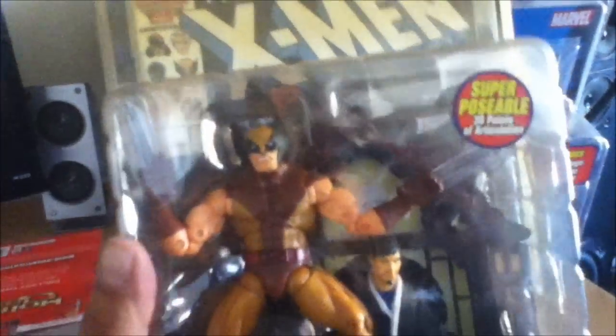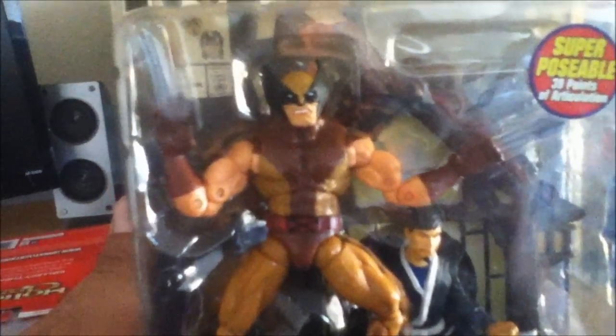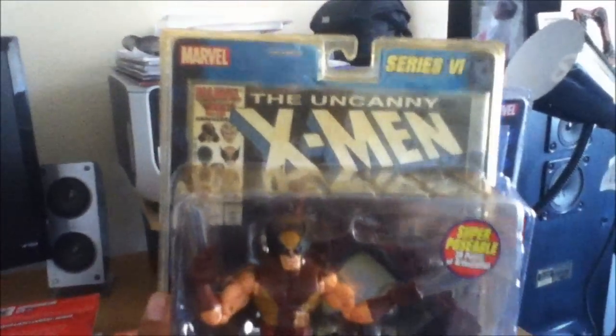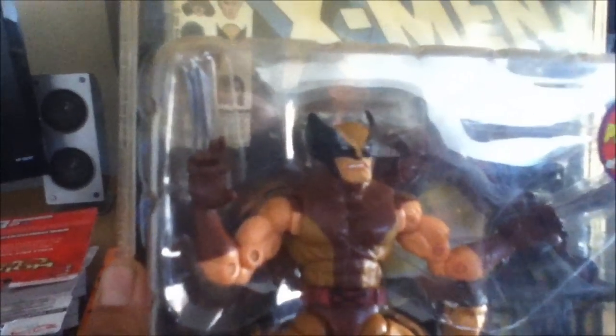I also purchased this figure, which is probably my favorite character — Wolverine, gotta have it. Wolverine with the brown costume — this is the classic Claremont look, pretty sweet. It comes with that wall display piece, pretty awesome. It has some yellowing but that's not a problem because I'm gonna open it up. I just hope his claws aren't messed up, but I'm pretty sure I could fix them.